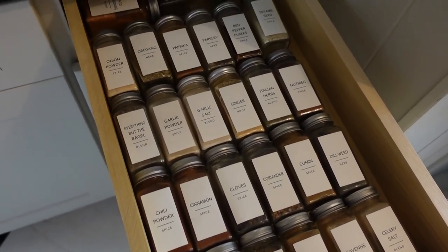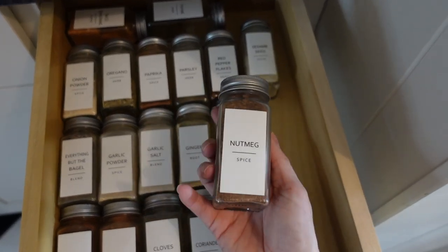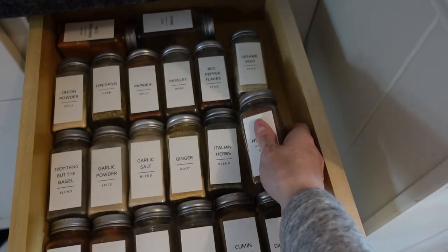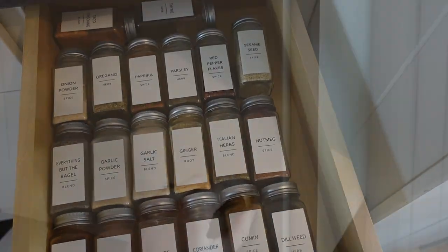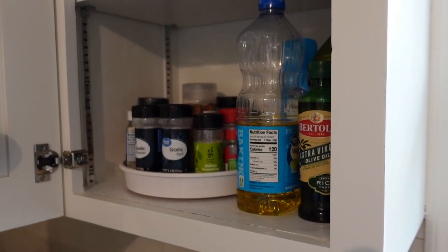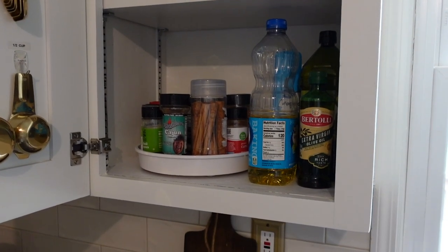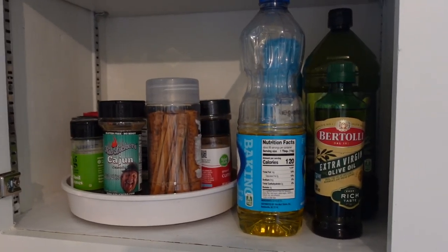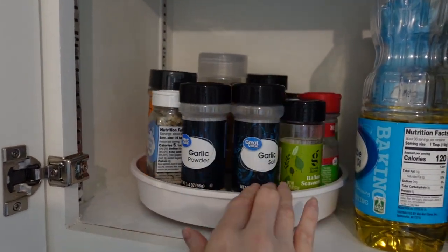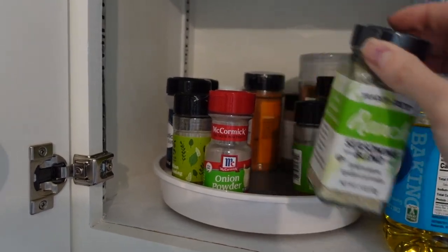Decanting is not something you have to do and it definitely takes longer than five minutes, but just straightening up all of your spices and alphabetizing them is going to make such a huge difference. If you don't keep a lot of spices on hand, you probably don't need an entire shelf or drawer. Instead, you can use a turntable inside one of your cabinets and put all of your spices around it so everything is accessible. This is one of my favorite ways to organize spices in a kitchen.